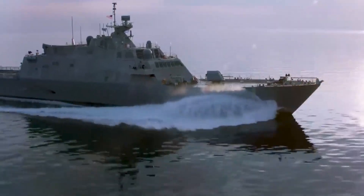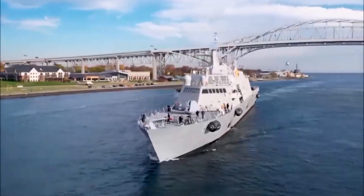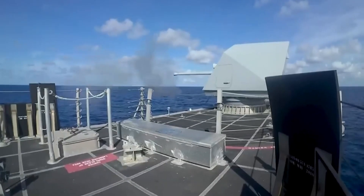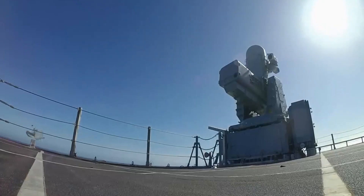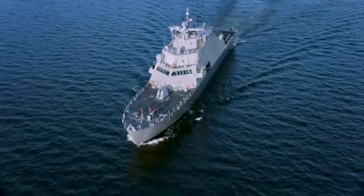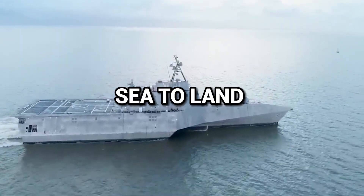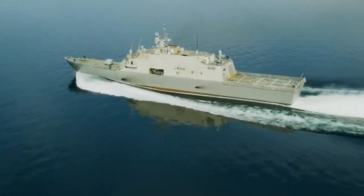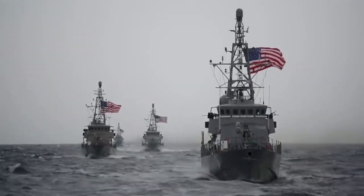Ships are used by the navy to do amphibious tasks, like moving troops and supplies from the sea to the land. Ships also play a vital role in providing maritime security, including countering any attacks from enemy ships. The versatility and mobility of navy ships also makes them responsible for responding to any natural disasters.